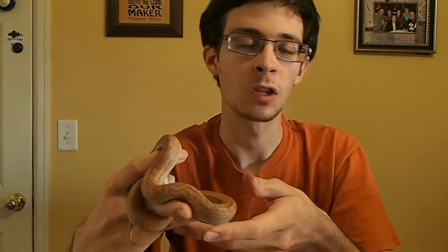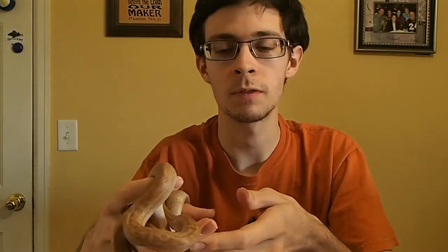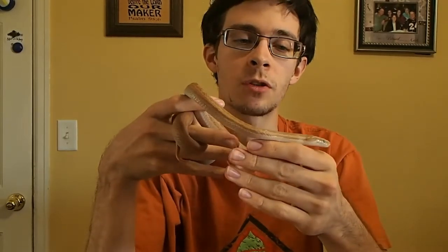Males are a little more than half the length of the females but less than a third of the overall weight. Once they hatch out and start growing, the females will tend to grow much faster than the males.